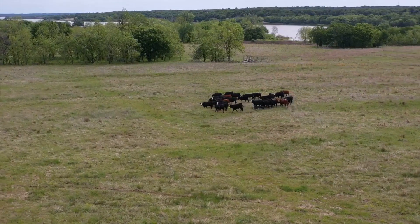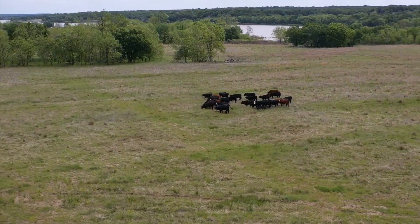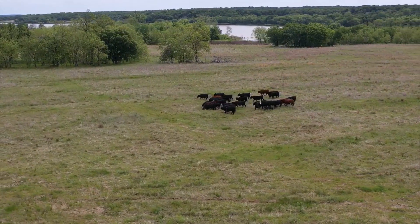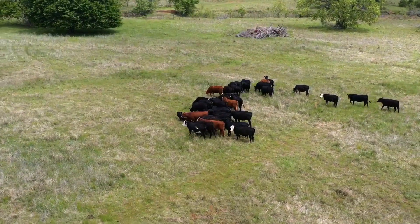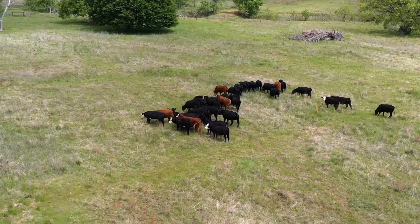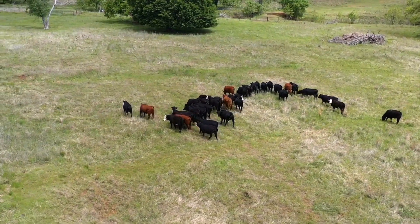This is where ruminant livestock really shine. That marginal land produces forage that cattle can take advantage of and convert into a human-edible food product. Without ruminant livestock, the earth would not be able to make use of this amount of marginal land to be productive in our food supply.